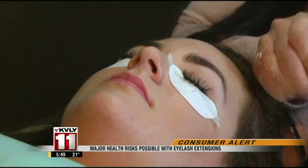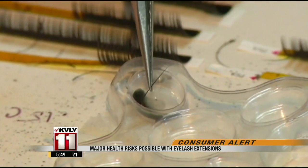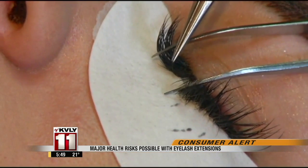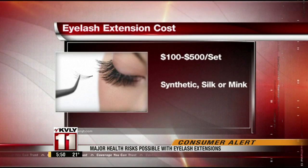Kamaj adds that when done properly, eyelash extensions should be painless. When lashes are done correctly, they will grow out and flake off naturally — they won't take your own lashes off. It's a time-consuming procedure that should be done with the client lying down to reduce risk. Done properly, a set costs $100 to $500, depending on the work and type of lashes used.